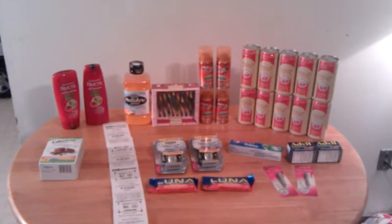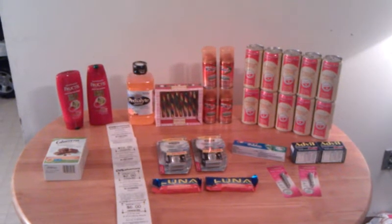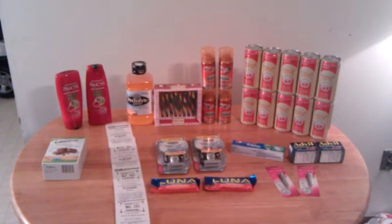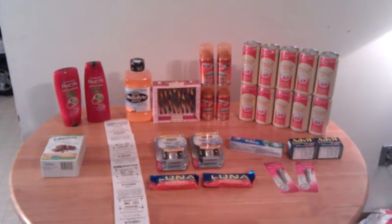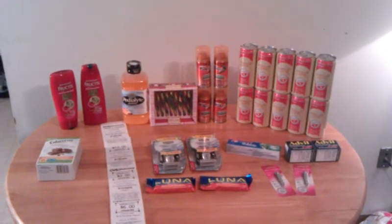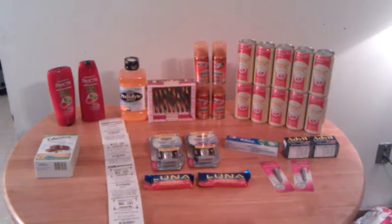Hello there! Today is Sunday December 4th and this is my CVS haul. We had a Friends and Family day over the weekend so the employees got 30% off — we normally only get 20% off, so that was pretty good. Some of this stuff is just regular price and then I got my discount on it plus I used my coupons.